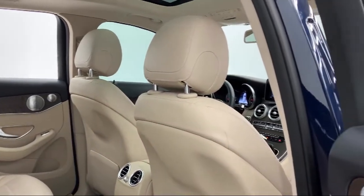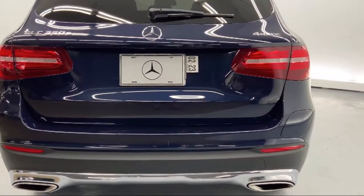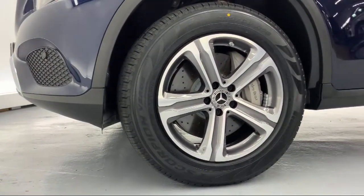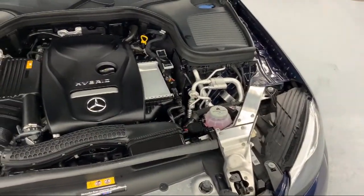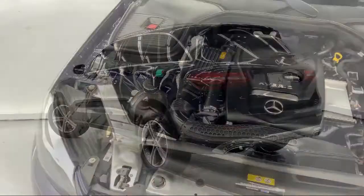Since 1976, Mercedes-Benz of Honolulu has been delivering a world-class experience to our friends and neighbors. In 2019, we received the Star Advertiser's People's Choice Award as Hawaii's Best Luxury Car Dealer. We carefully select only the best pre-owned vehicles for our inventory.